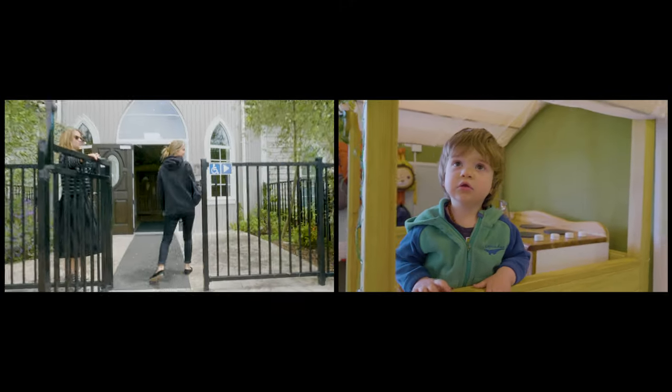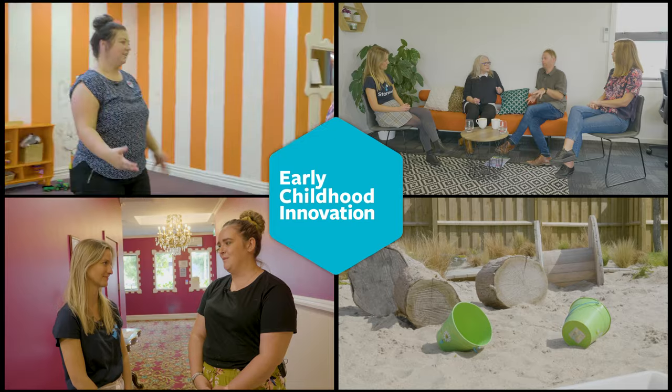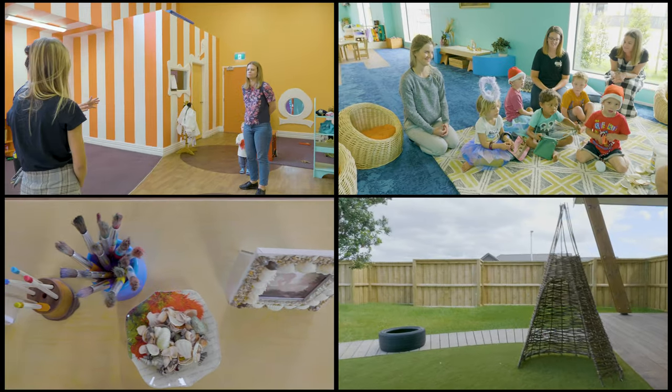You're watching the internet's leading early childhood innovation channel. Each week we release new videos spotlighting innovation in preschools, kindergartens, and early childhood centers from all over the world. Welcome back to Early Childhood Innovation. Today we're at the Papamoa Center with Above and Beyond.